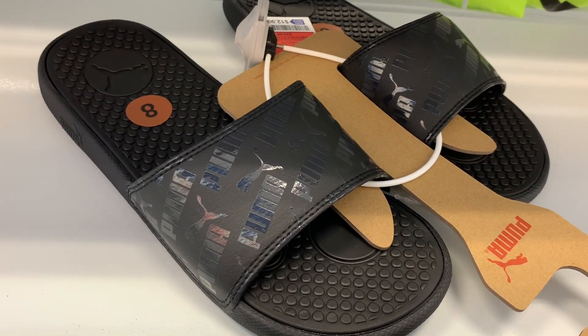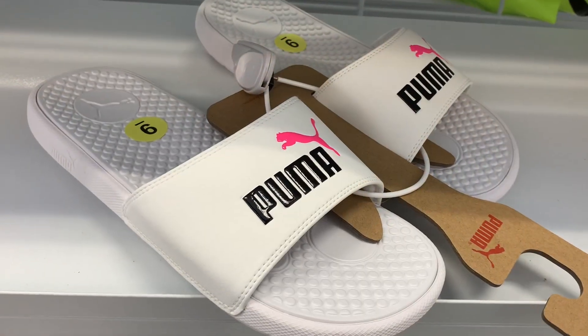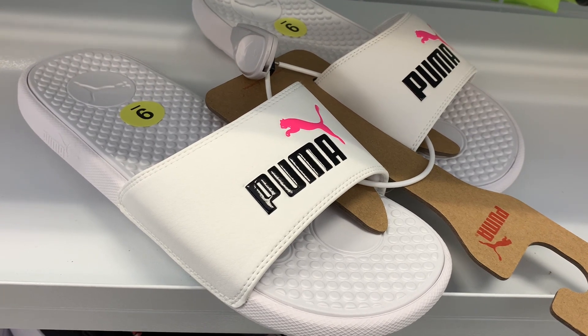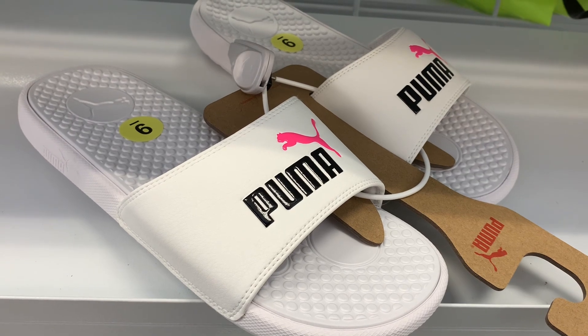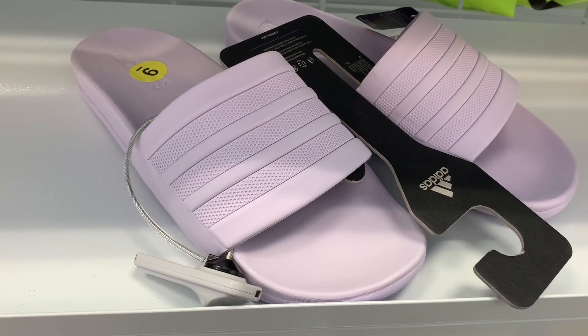I love these ones with the hot pink — I love white sandals especially with hot pink and black. I have a pair of Nikes with those three colors and they're like my favorite. These are $12.99. They also have Adidas ones for $19.99 in a beautiful lilac color — I love that, you don't see that color too often.